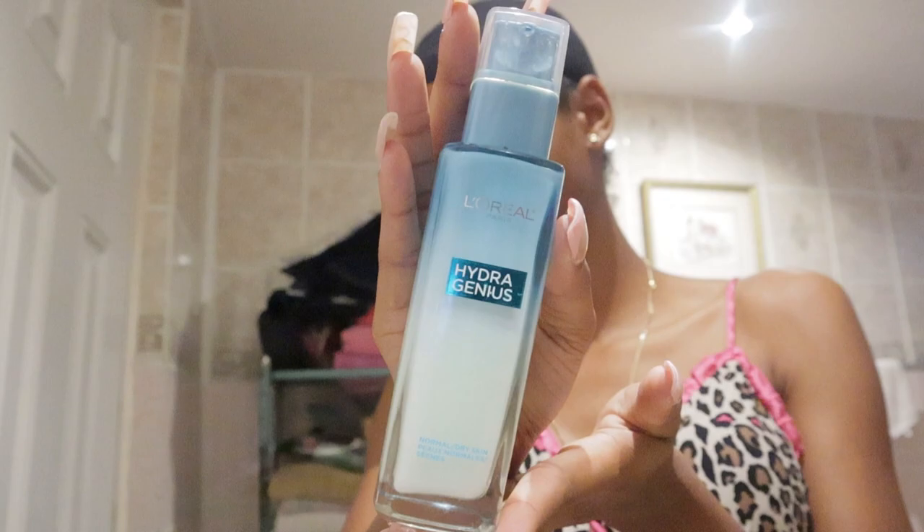After I cleanse my face, I go in with this moisturizer for normal to dry skin from L'Oréal Paris — it's their Hydrogenious daily moisturizer.